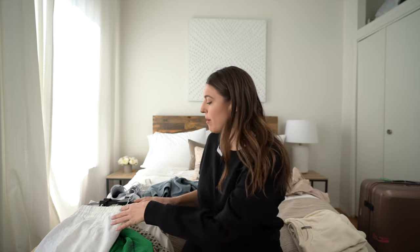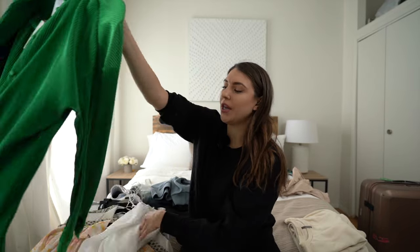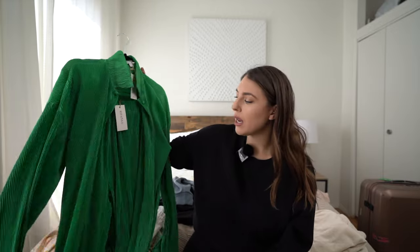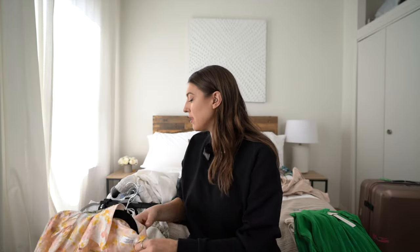Let's go over the beachy casual stuff I'm bringing. I'm going to bring this really cute set — and by the way, I've actually never been to Tulum so I'm really excited to see what it's all about. I think this set is just a cute casual look for like in the morning.